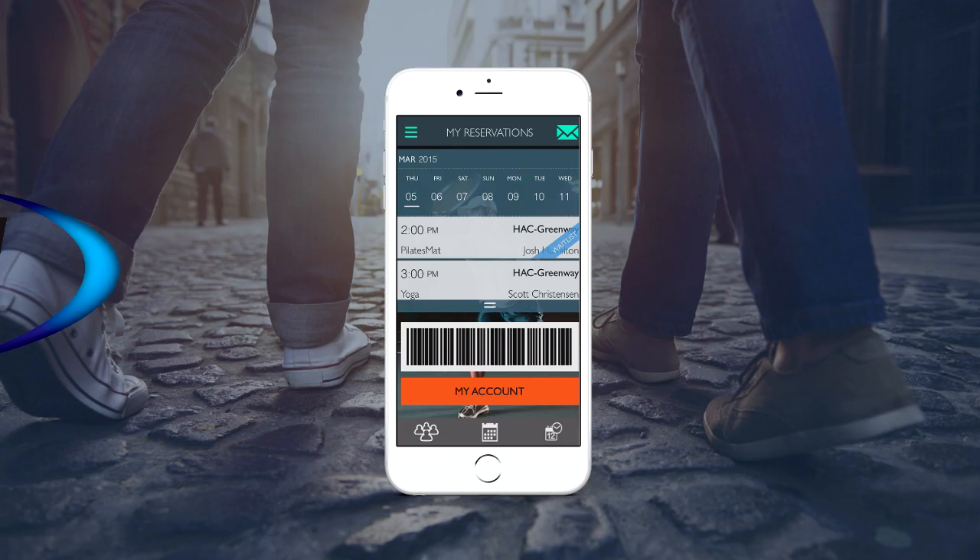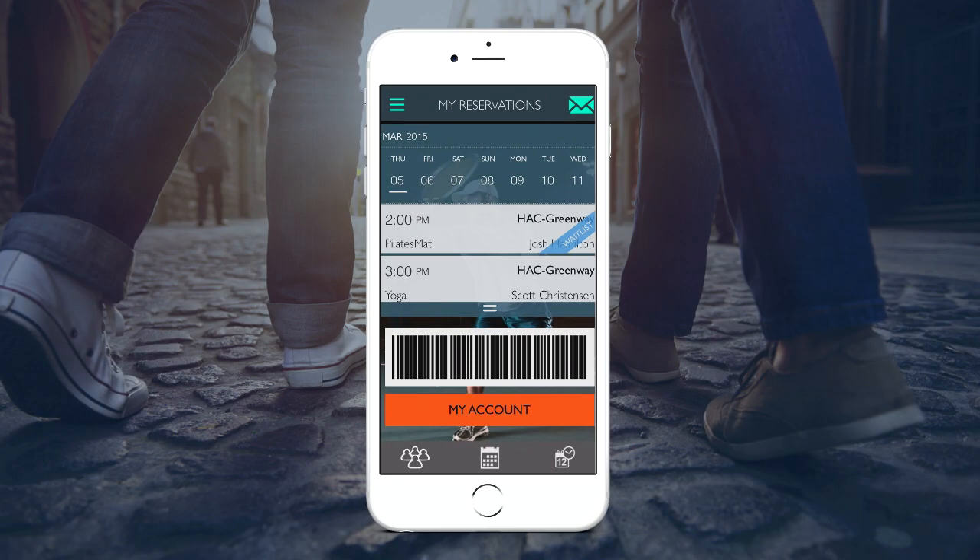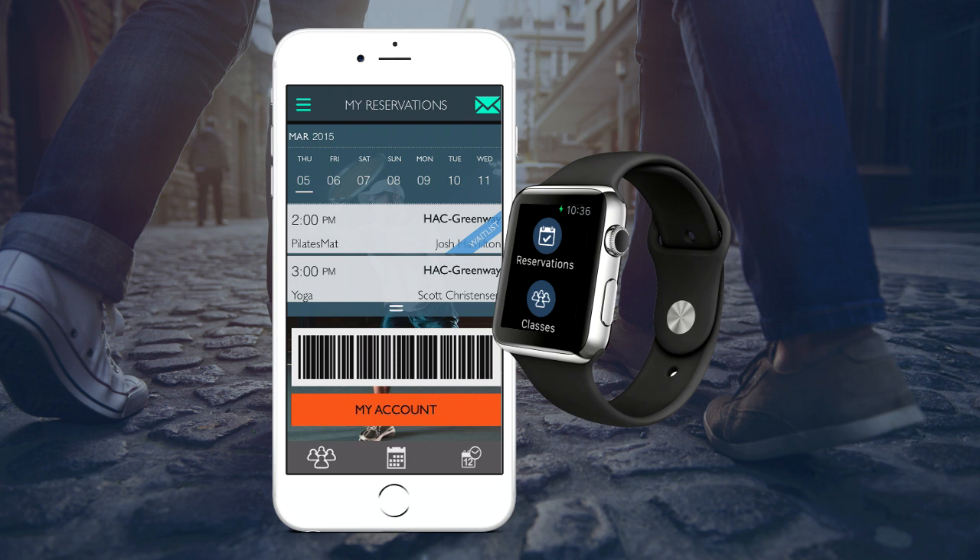The times are a-changing. We've taken four great features from our mobile app and extended them to the Apple Watch.